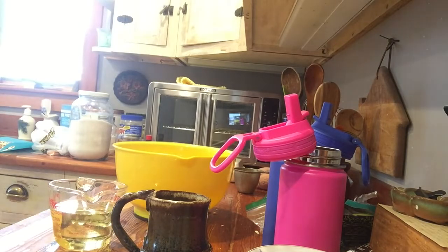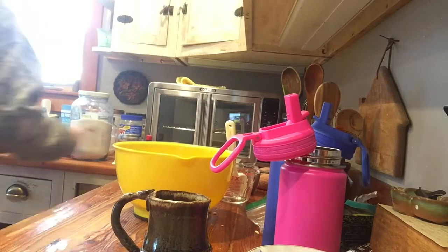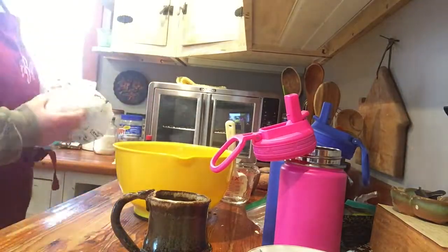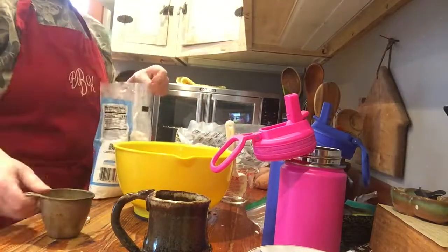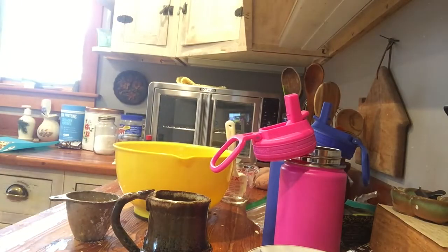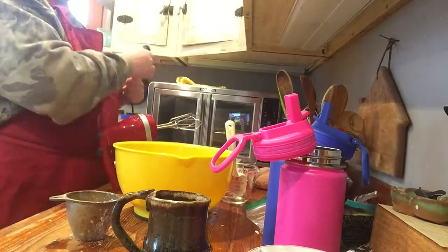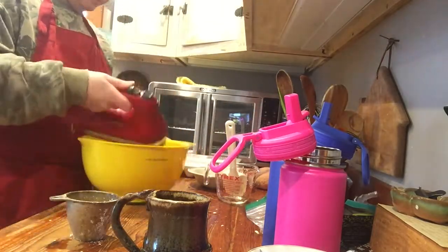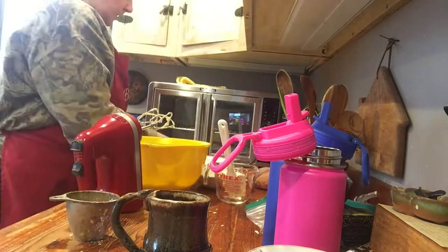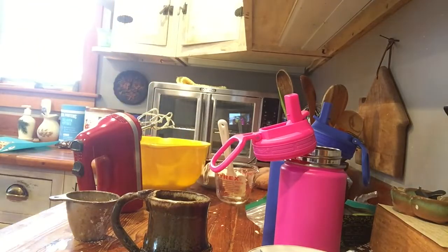I was surprised at how good they actually turned out when it was all said and done — it was a really good cookie recipe. One of the easiest ways I find to make things is to get it all out and then put it away as you use it, so you don't get confused. One interesting thing about this recipe was that it had powdered sugar instead of granulated sugar, and it also had both oil and butter, which was a little interesting. They have a really lovely texture. This is a Pillsbury recipe, so if you Google 'Pillsbury almond crunch cookies' you should be able to find it.